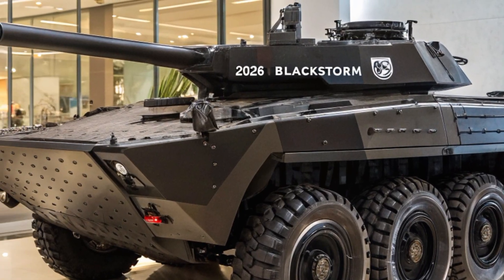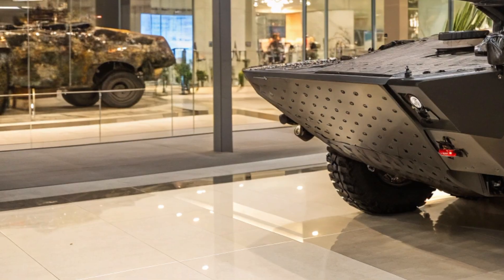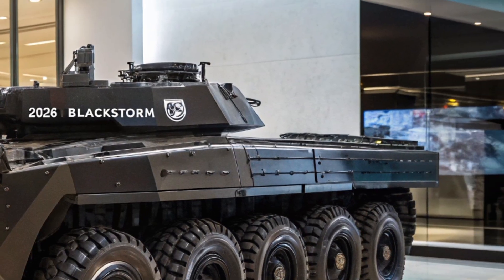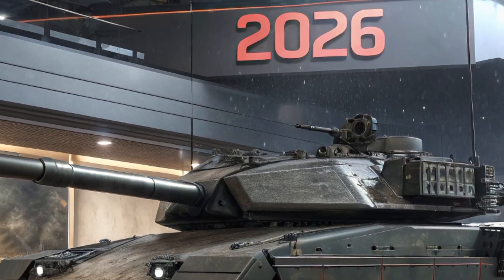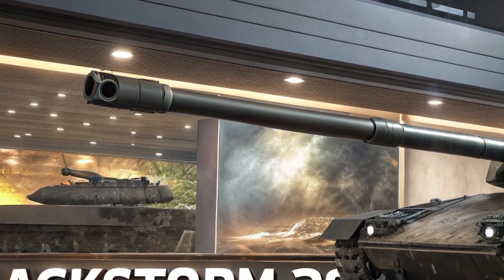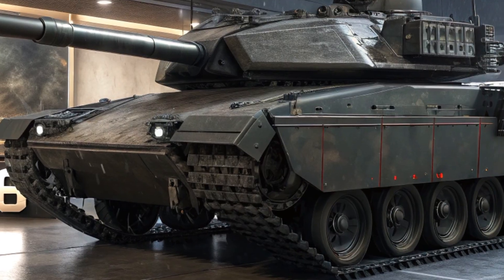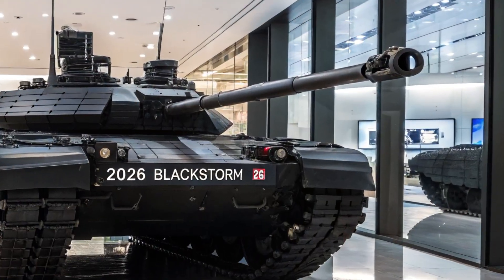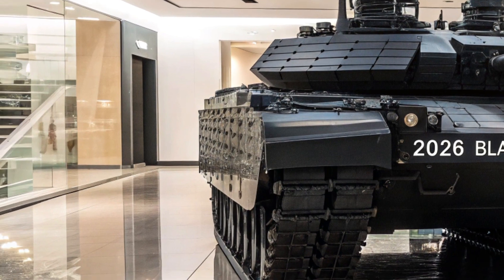When it comes to performance, the Blackstorm 26 delivers an impressive combination of speed and power. Powered by a hybrid diesel-electric engine that generates over 1,200 horsepower, this tank can reach top speeds of up to 65 miles per hour on open terrain — incredibly fast for a vehicle of this size and weight. The electric drive mode allows for silent movement during stealth operations, a huge advantage in reconnaissance or ambush scenarios. The tank also features an advanced suspension system that adapts to terrain in real time, providing stability and maneuverability even under heavy fire or rough conditions. Its operational range exceeds 600 miles on a single fuel cycle, making it highly capable for extended missions without constant refueling.